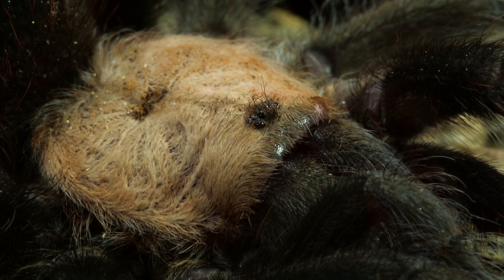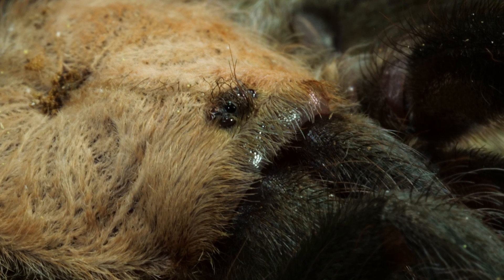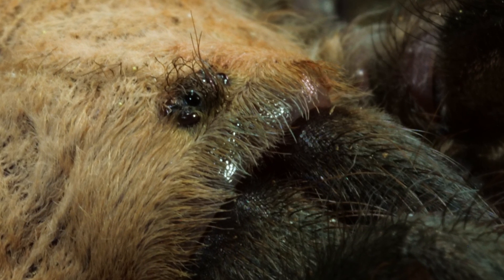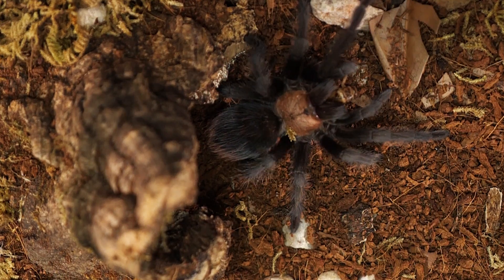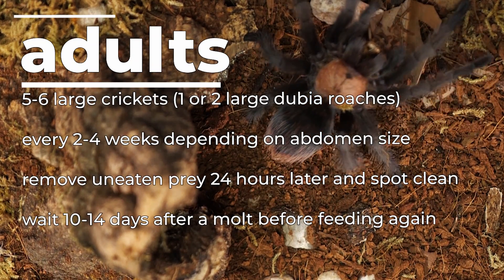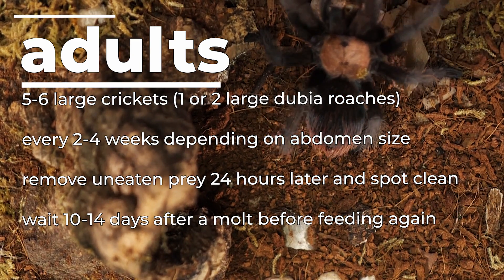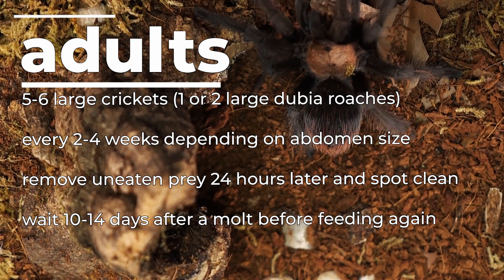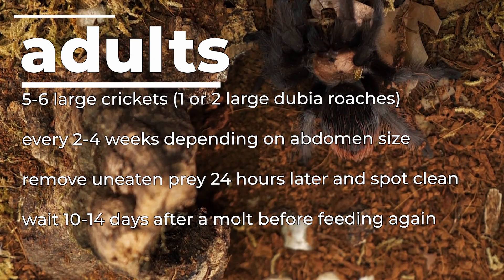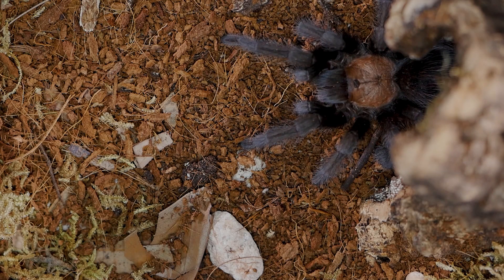I wait seven to ten days after a molt before feeding a juvenile again — the larger the tarantula, the longer I wait to let them harden up. For adults, I feed my golden red rump about five or six large crickets every two to three weeks, cutting back to once a month as they approach pre-molt and lose interest in food. I wait about two weeks after a molt before feeding adults again, and I also mix in mealworms, roaches, and other feeders occasionally to give them variety.